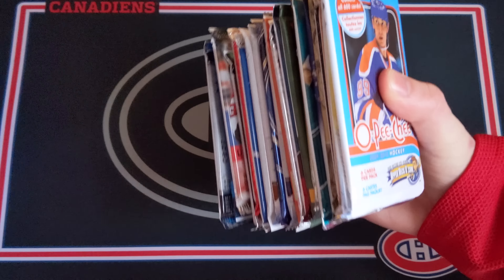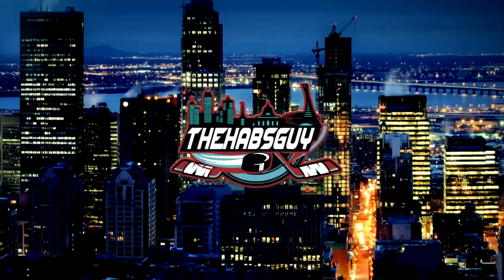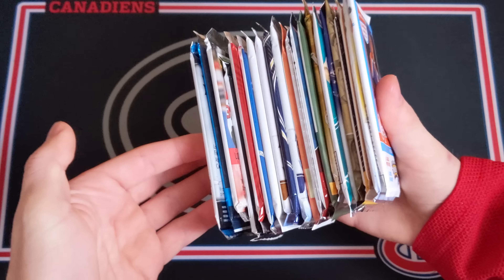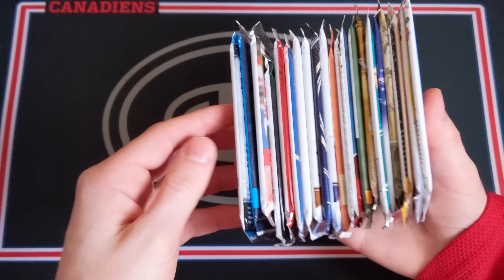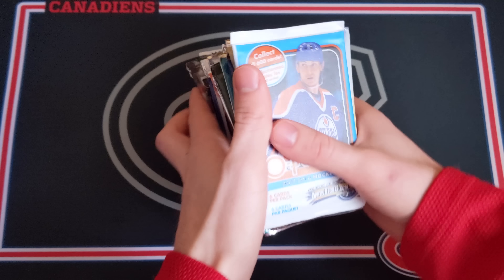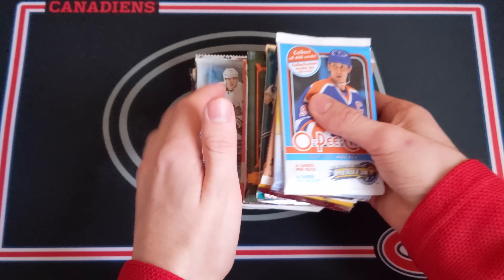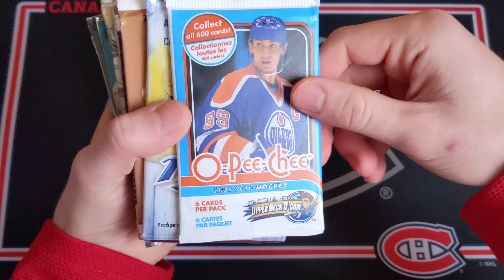I've got 22 packs today, which makes this the biggest episode of random packs of hockey cards yet. Welcome back everybody — as you heard in the intro, I've got 22 packs today, which is just amazing. This is going to be probably the biggest opening on random packs of hockey cards yet, but most of these are lower-end packs, a little less expensive than past openings. Maybe this is what you enjoy more — I don't particularly enjoy the high-end cards, it's a little too much stress, so this should be a nice little breeze.